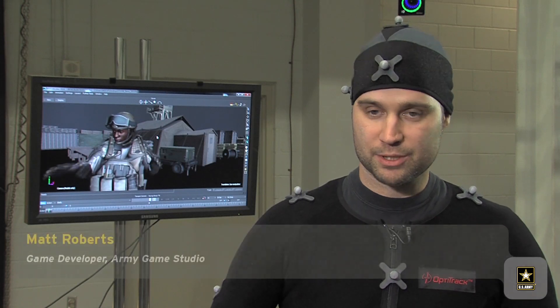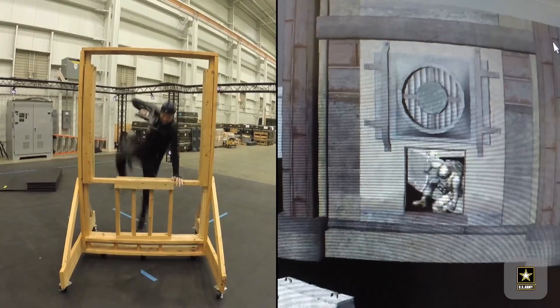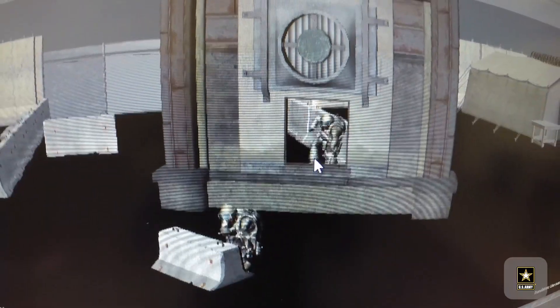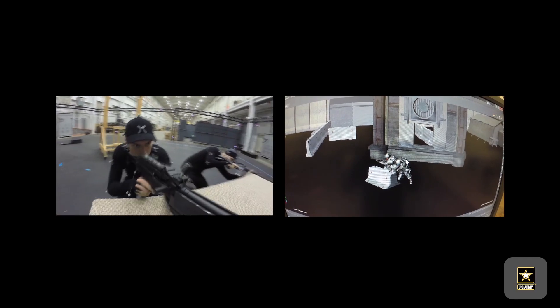We've been recording motion capture, which means we have a bunch of points on our bodies that the cameras can track, and then software is going to put them together, triangulate our position, and that gets translated to movement on 3D characters. So it's critical that all of the movements, the procedures and timing, are authentic.